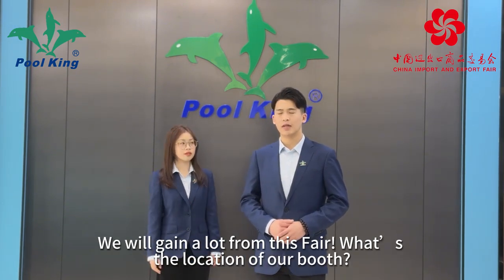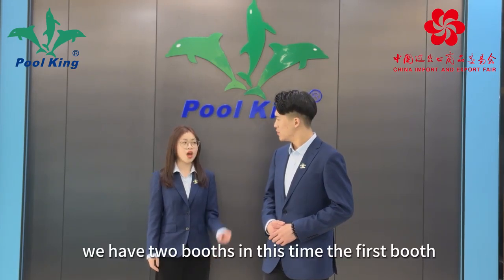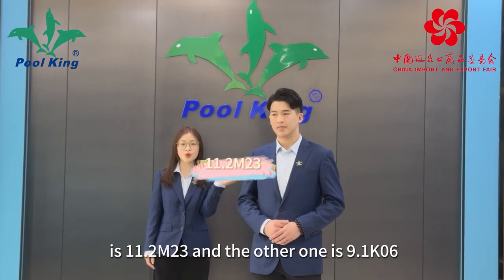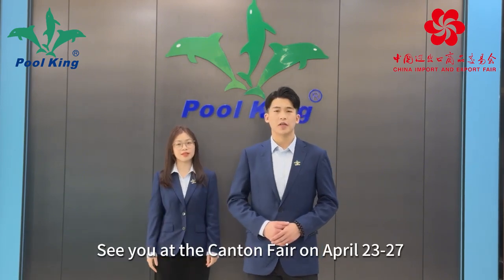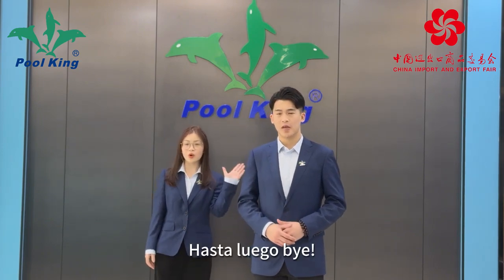And we will also reveal our surprise at the fair. We will gain a lot from this fair. What's the location of our booth? We have two booths this time. The first booth is 11.2M23 and the other one is 9.1K06. See you at the Canon Fair on April 21st to 27th. Hasta luego! Bye!